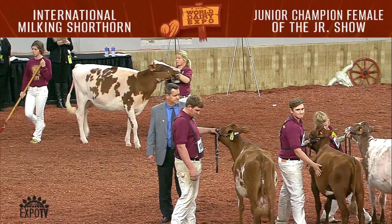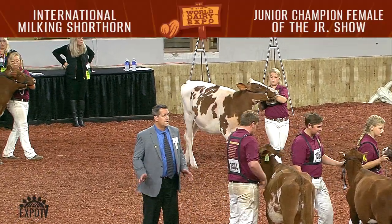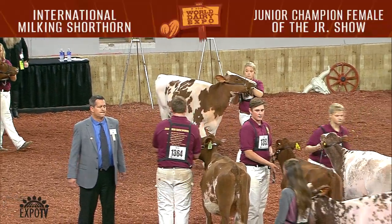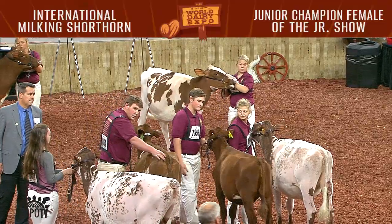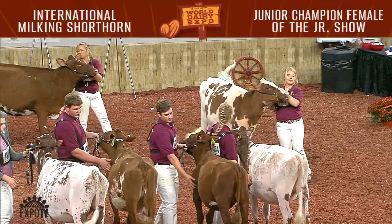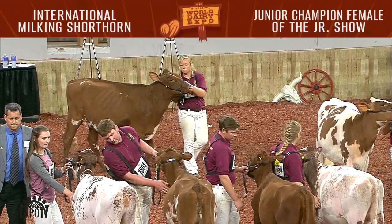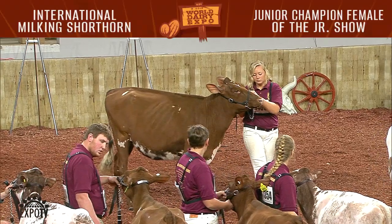Seven fall calves were shown in the junior show. Entry 1387 placed first. She is Pocop Clancy Fancy EXP, shown by Danielle Gregory, Harvard, Illinois. The second junior fall calf is Heavenly Apple Crunch, shown by Jasmine Winger, Kent, Illinois.